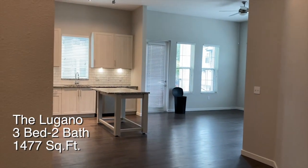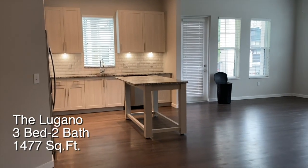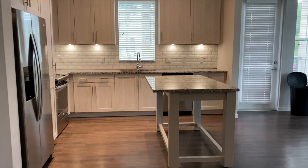This one specifically is on the first floor, the one that I'm showing you right now. But as soon as you walk in, there's a long hall — very beautiful. You see your beautiful kitchen.